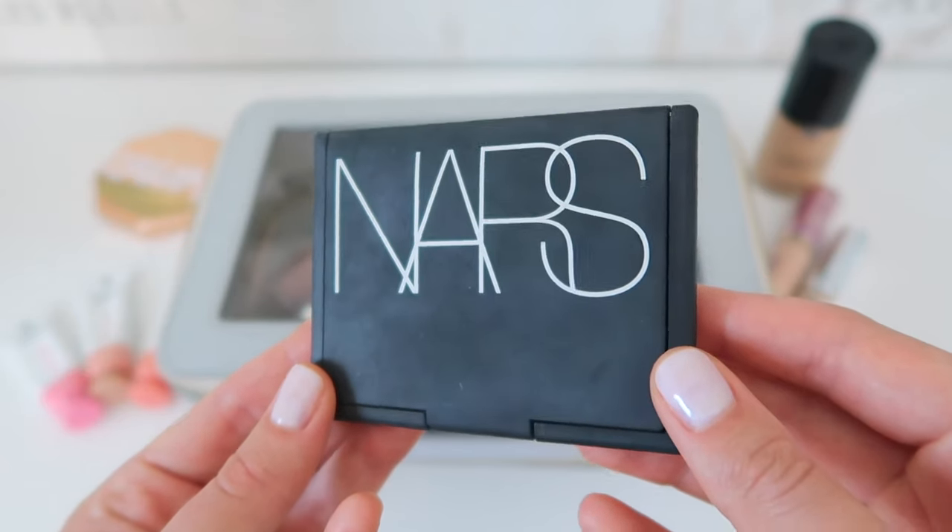Another bronzer I've been loving — and you can see just how much — is NARS powder bronzer in the color Laguna. I've had it for a while but I just recently rediscovered my love for it and I'm obsessed. You can tell by how little I have left that I really need to get another one. When you use it, your skin has a little bit of a sheen, a little bit of glow, a little bit of that tanness — it's just beautiful. I believe it now comes in different packaging, so you can tell I've had this one for a while and loved it for a while.